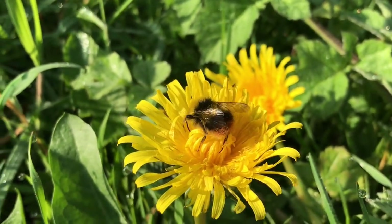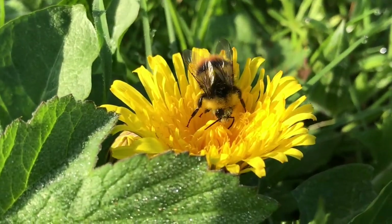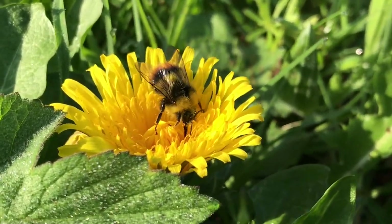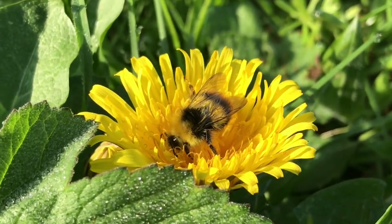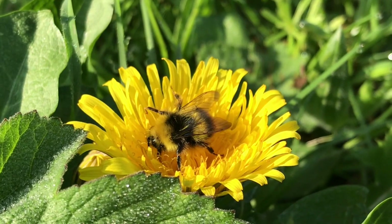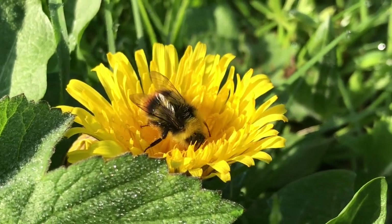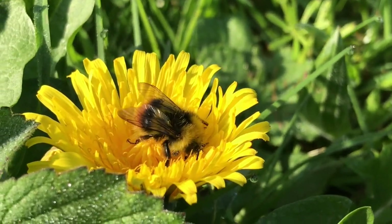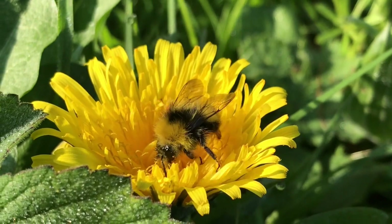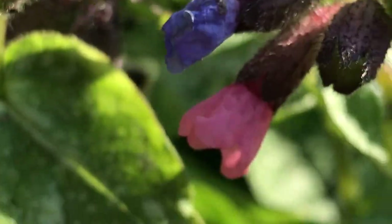This is a male early bumblebee — it's got that much more obvious yellow stripe along the shoulder and yellow patches on its face. Males tend to emerge a bit later on in the year and will be smaller in size than queens, but they play that pivotal role in helping to reproduce for the next generation of bumblebees.